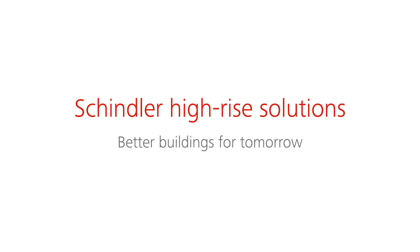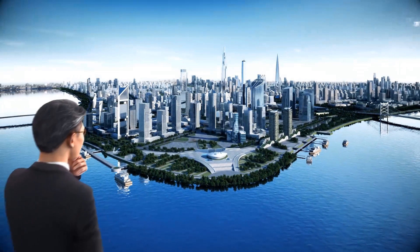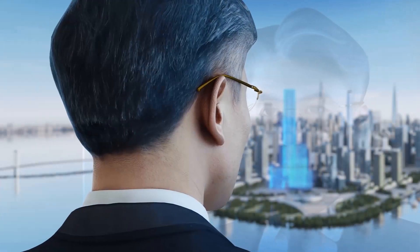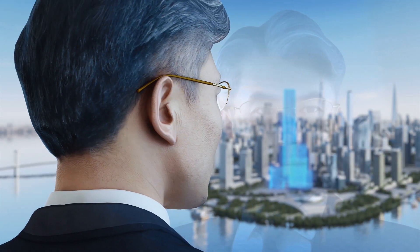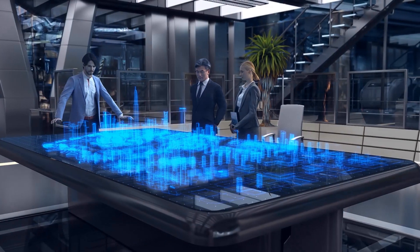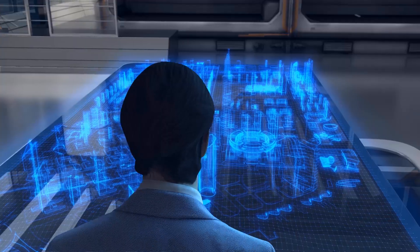We believe good elevator design starts with understanding the customer's vision. The skylines in today's world cities are expanding along with the challenge of maintaining a good quality of life. The human factor must make the difference, ready to face tomorrow's challenges.